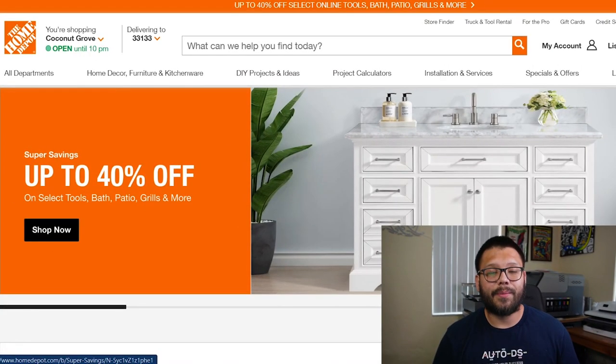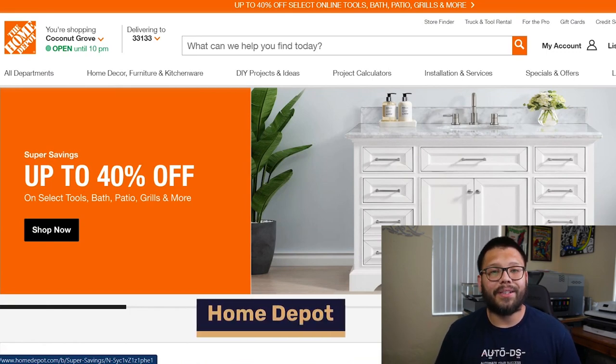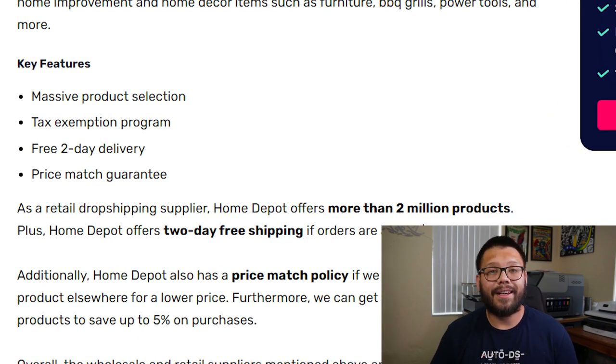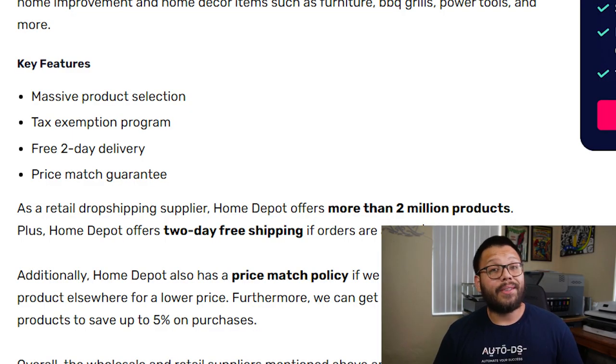This next retail dropshipping supplier specializes in home improvement as well as home decor — none other than Home Depot. Home Depot offers a massive product selection, and they even have the ability for you to apply for tax-exempt status, so if you have the proper paperwork, you're not going to have to pay taxes when purchasing from Home Depot. Home Depot also offers free two-day shipping along with a price match guarantee.